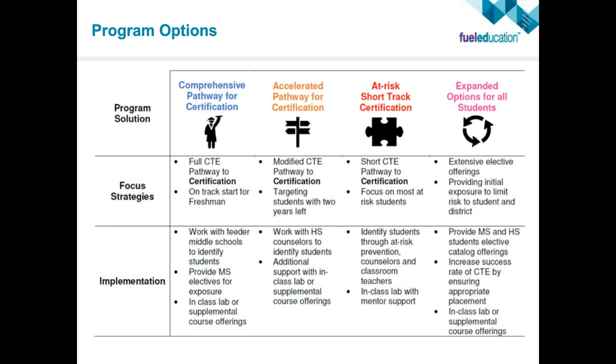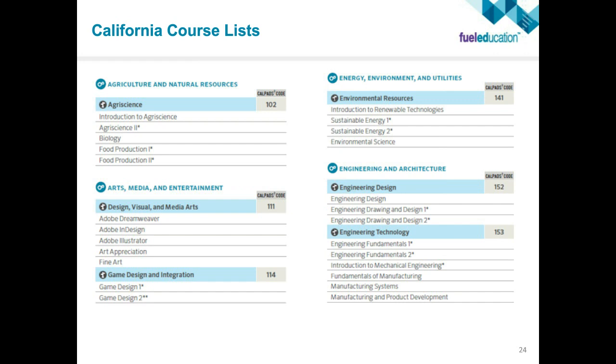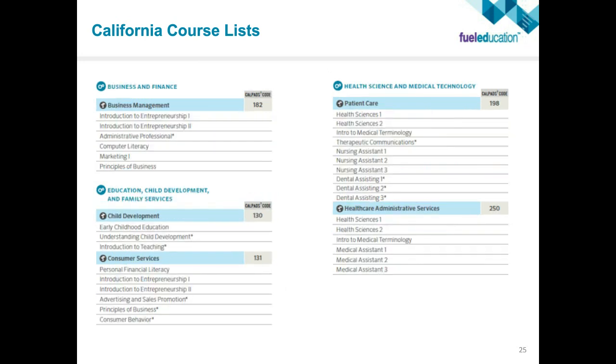Let's dig deeper into the various pathway courses and certifications available that are California-specific. Within the agriculture piece, those are the courses available to students. Arts, media, and entertainment — including game design and integration, which is of high interest to students. Energy, environment, and utilities for students interested in green technologies as well as engineering. Business and finance, education and child development, and family services to prepare students wanting to work in those fields. And for health science and medical technology, many courses are available for full certifications.